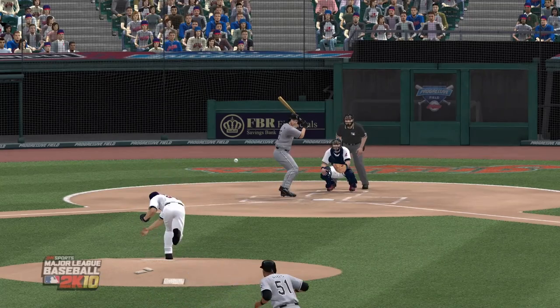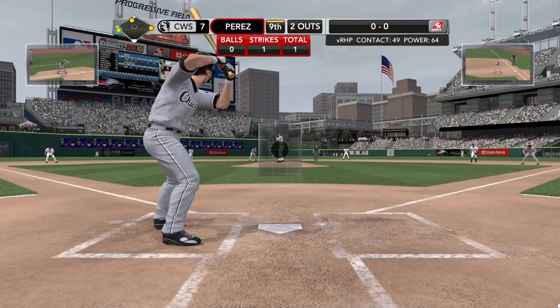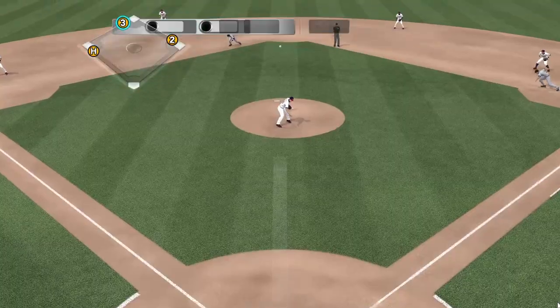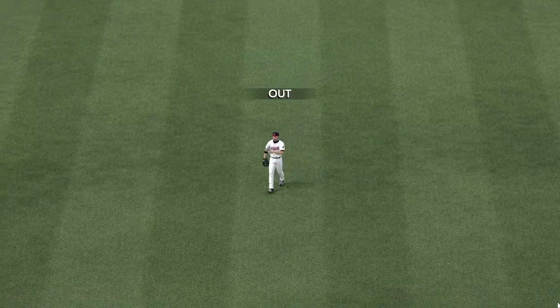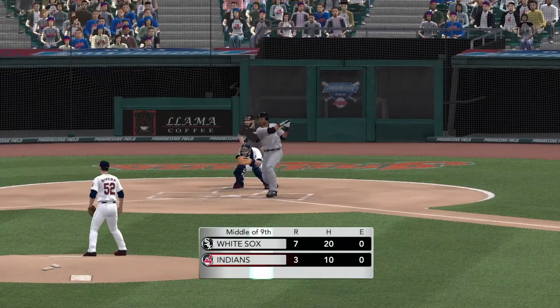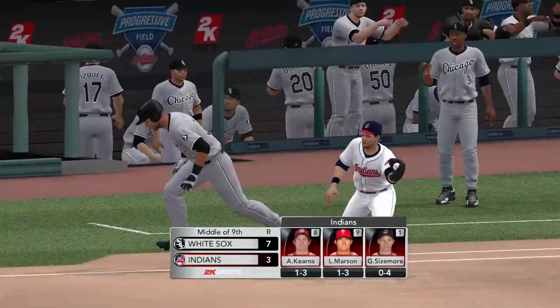Designated hitter five, Jason Nix. The first pitch — he sends this one in the air towards center, and he's there to retire the side. They strike for five hits in the inning and a couple of runs. The White Sox with a four-run lead.